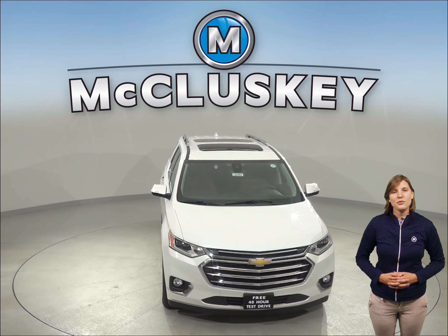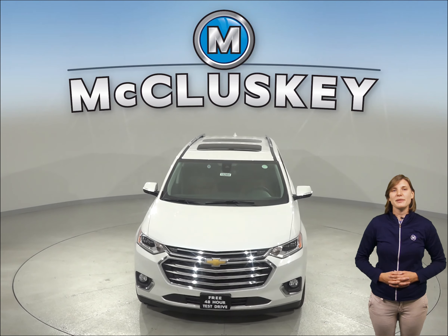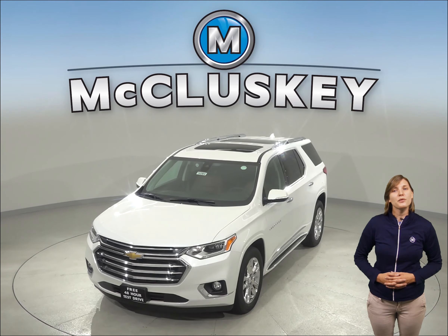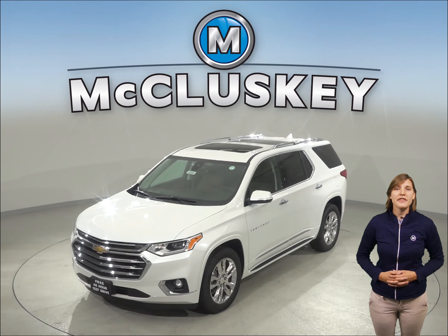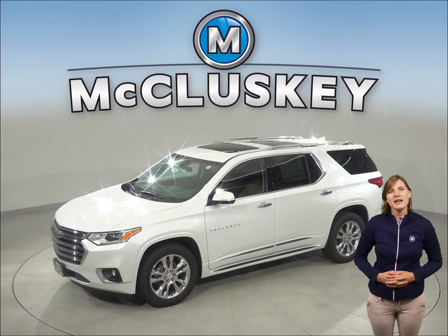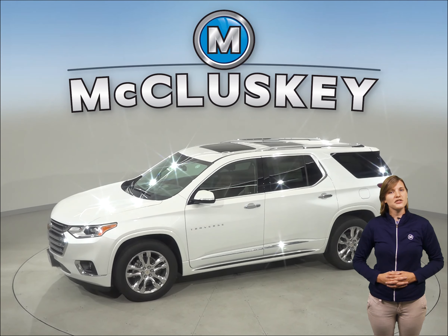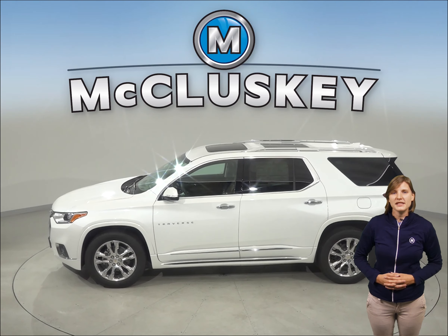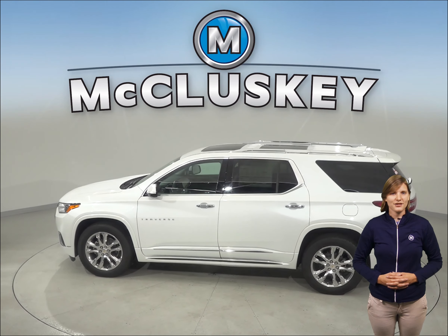The Chevrolet Traverse comes standard with a limp home system designed to keep you from being stranded. It refers to losing coolant — whereas the Buick Enclave will fully shut down all engine systems, the Traverse will only run on half of its cylinders at a time, reducing engine capacity, with a warning light on the dashboard that tells the driver to go to a service station for repairs.